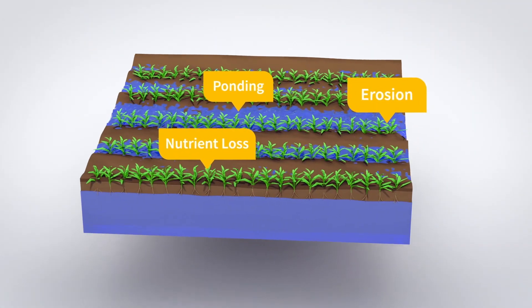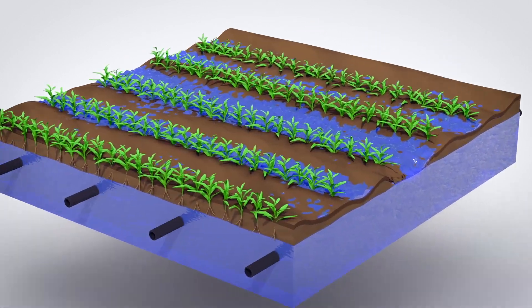For fields with too much water, subsurface drainage systems can provide control of your field's water table.